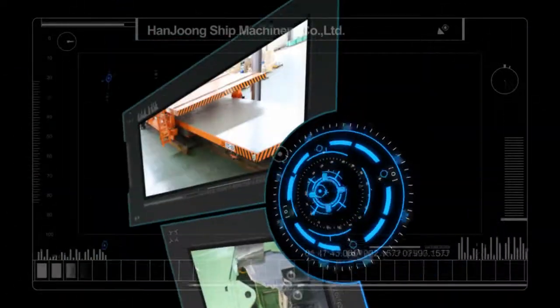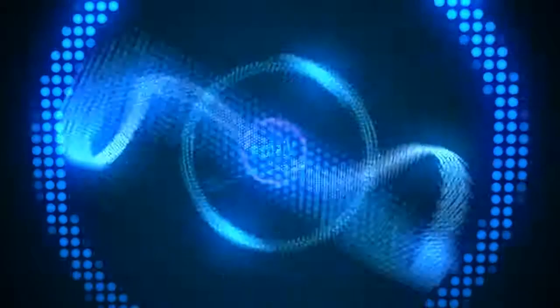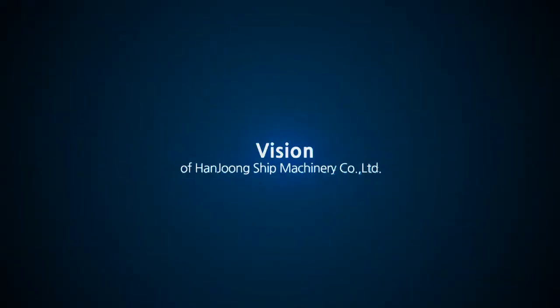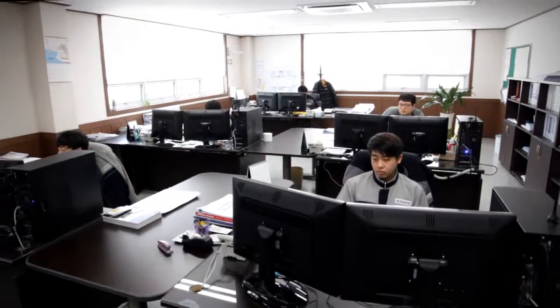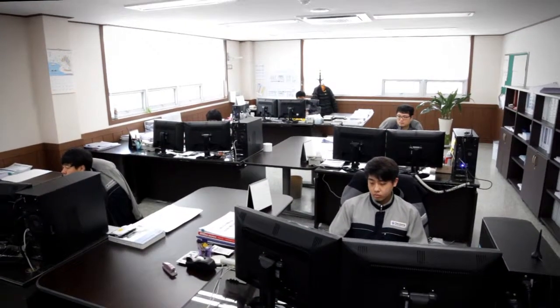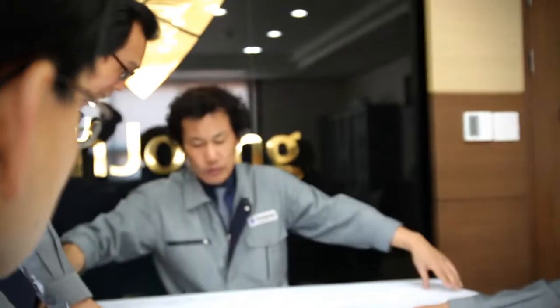We satisfy our customers by presenting superb quality products through endless research and safely tested technology. HANJUNG SHIP MACHINERY COMPANY LIMITED is continuously working hard and growing for technology development and quality improvement through R&D.